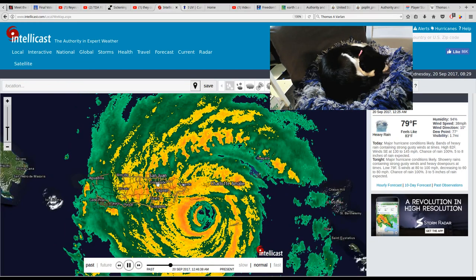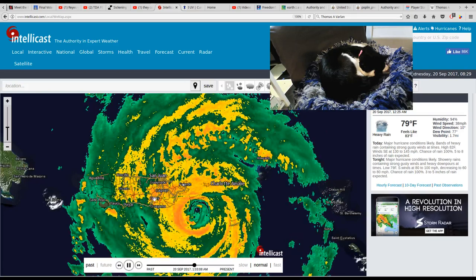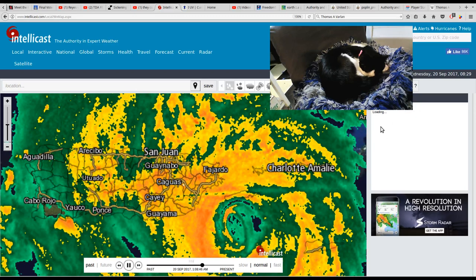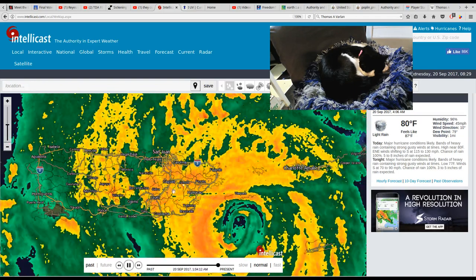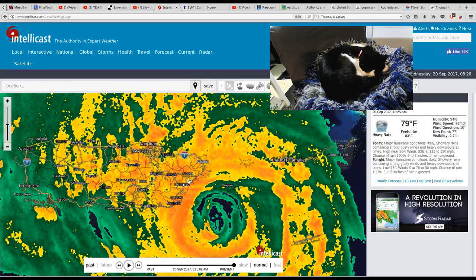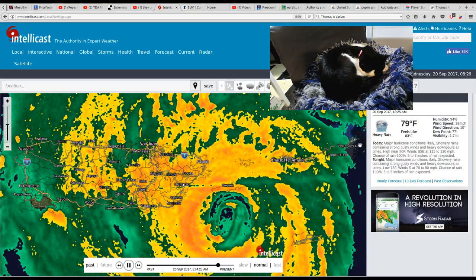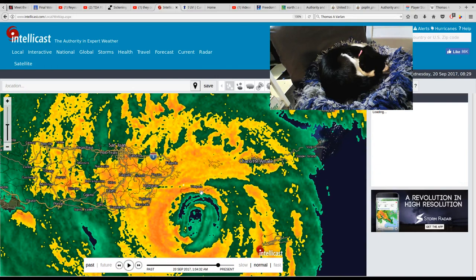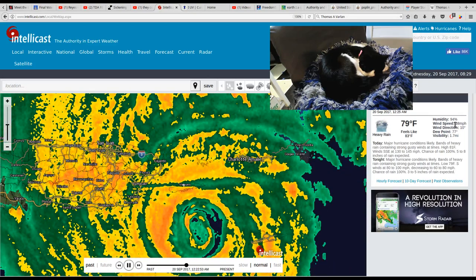Let's just check the wind speed — now it's reloading the wind speeds. 45 miles an hour in Juncos. Let's come right over here to Humacao: 38 miles an hour. Let's check this little island here. 38 miles an hour is their wind speed.